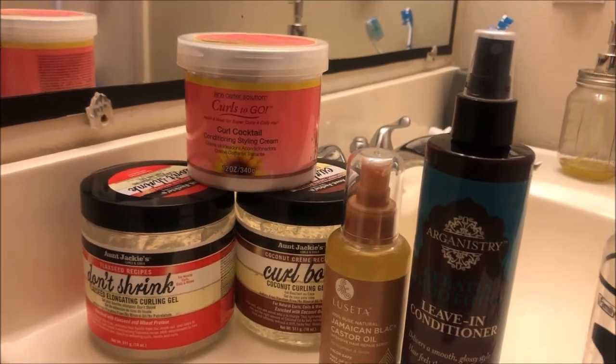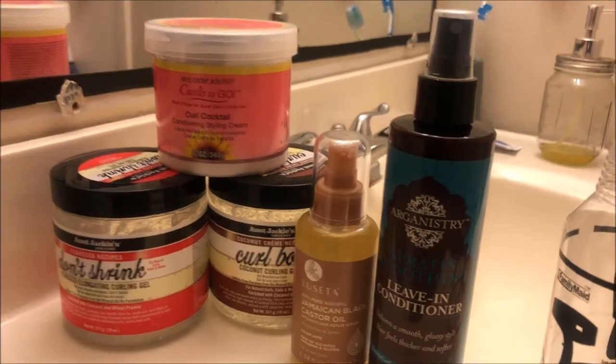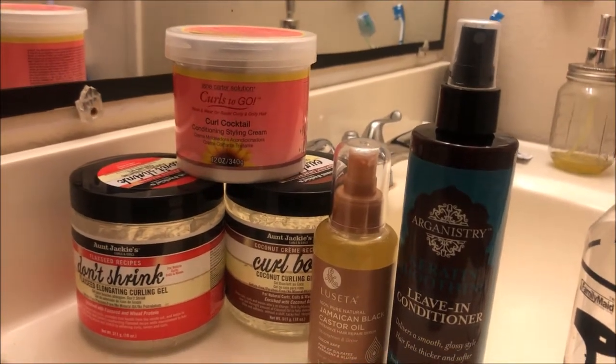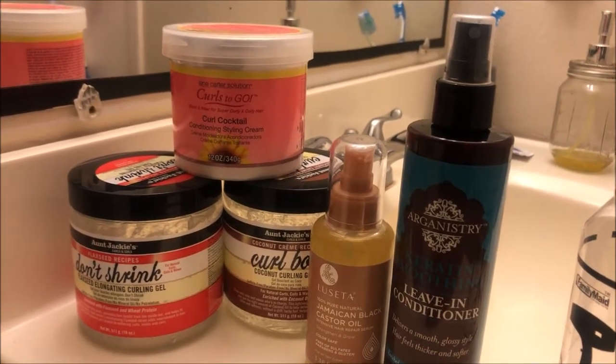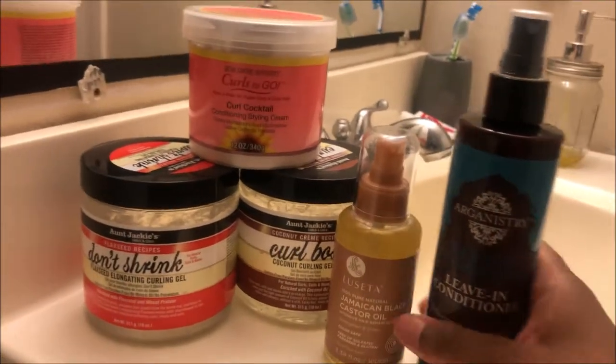However, I do know what works with my hair. I know my hair is thirsty — it's thirsting for moisture, it just needs hydration. It's like when I drink water and then turn around and need more water. That's what my hair needs.